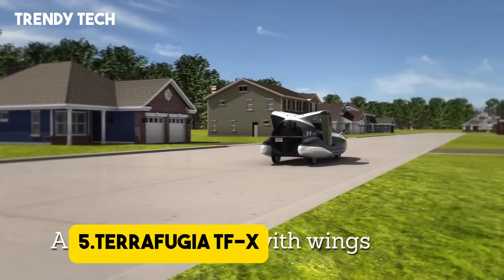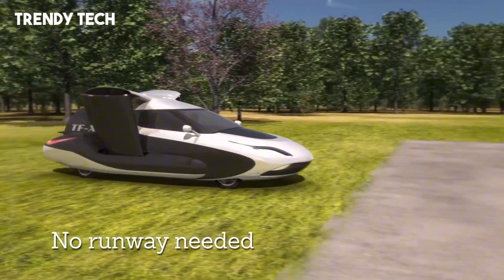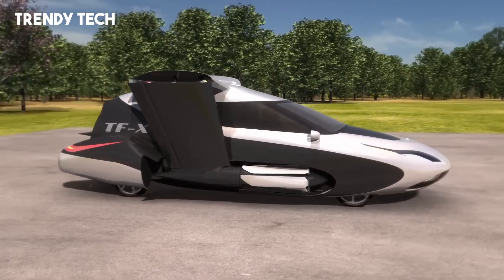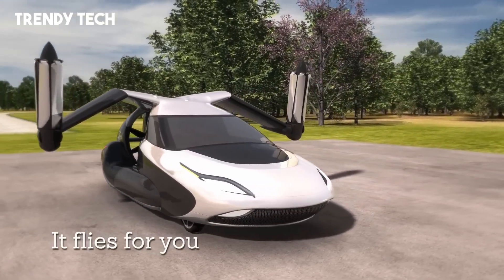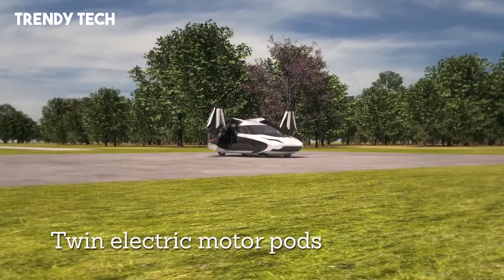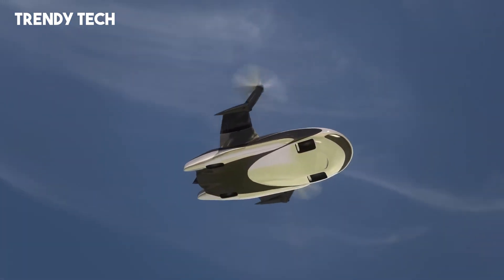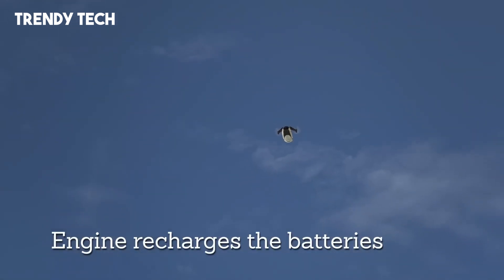Number 5. The Terrafugia TFX is a visionary hybrid electric flying car that aims to redefine personal transportation by seamlessly integrating the convenience of driving with the freedom of flight. Designed to accommodate four passengers, the TFX features a sleek aerodynamic body that transforms to enable vertical takeoff and landing. Its innovative propulsion system combines two electric motor pods with a 300-horsepower gasoline engine, delivering a total of 670 horsepower. This configuration allows the TFX to achieve a cruising speed of 200 mph (320 km/h) and a flight range of 500 miles, all while maintaining the ability to fit into a standard single-car garage. The vehicle's wings fold out at the push of a button, and its advanced avionics enable autonomous flight, including auto landing and navigation through complex airspace.